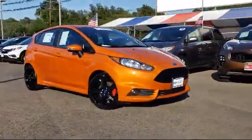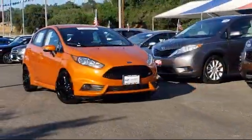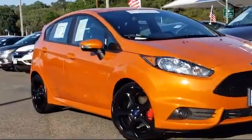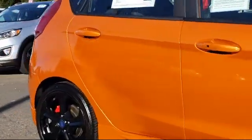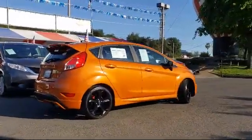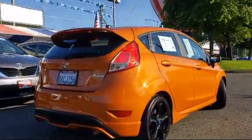And comes equipped with keyless entry, Sirius XM satellite radio, rear spoiler, tire pressure monitoring system, steering wheel controls, air conditioning, 8-speaker audio system, SYNC 3 communication and entertainment system, traction control, CD player, and has less than 30,000 miles on the odometer.